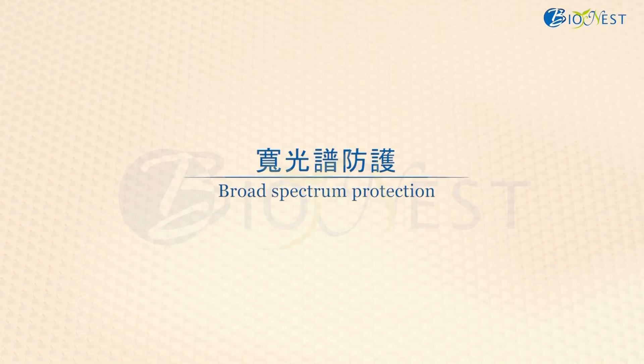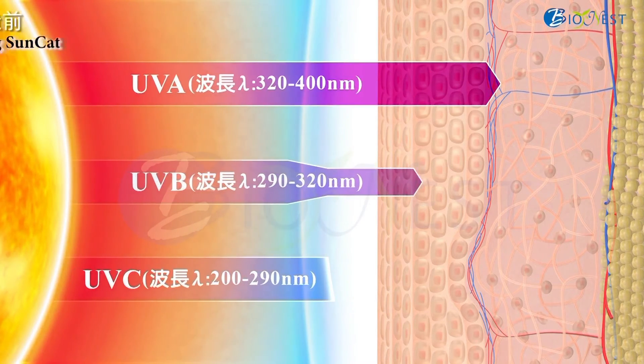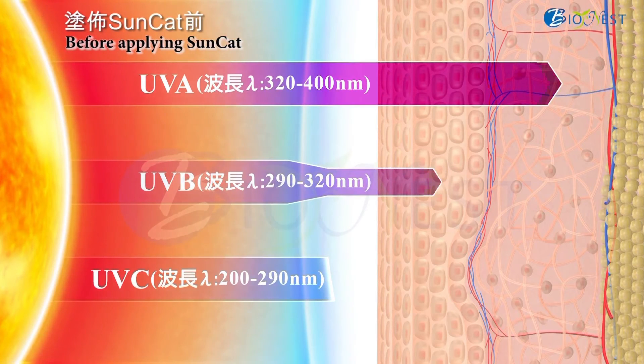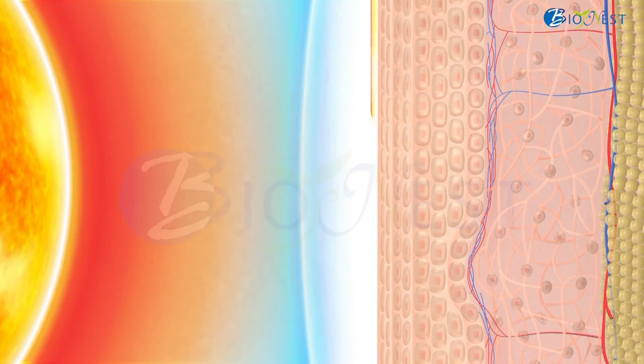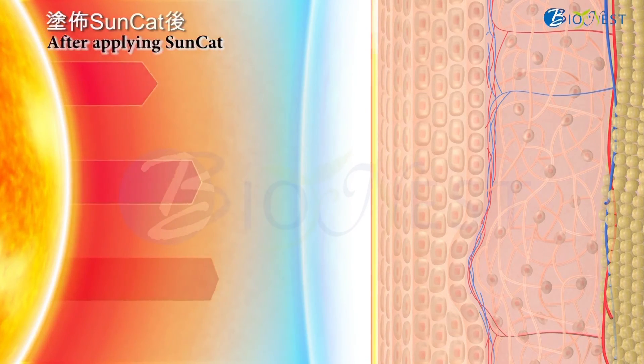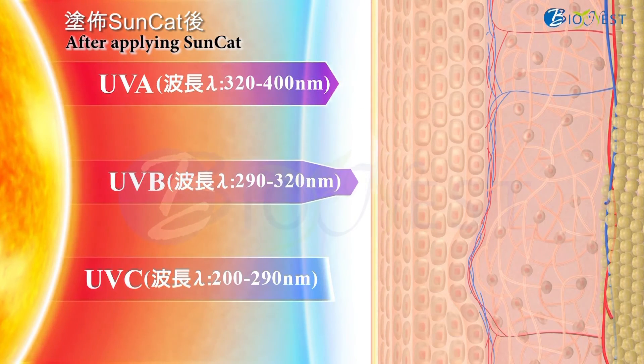We will talk about the broad-spectrum protection property of SunCat. Before applying sunscreen products containing SunCat, UVA and UVB can penetrate into the skin and cause damage easily. After applying the product containing SunCat, UVA and UVB can be screened to reduce UV damage to our skin.